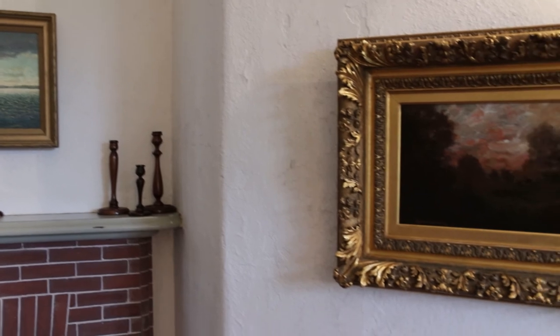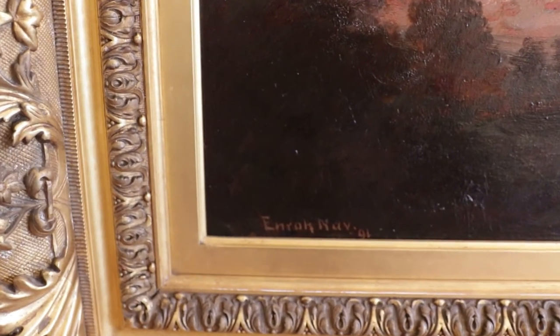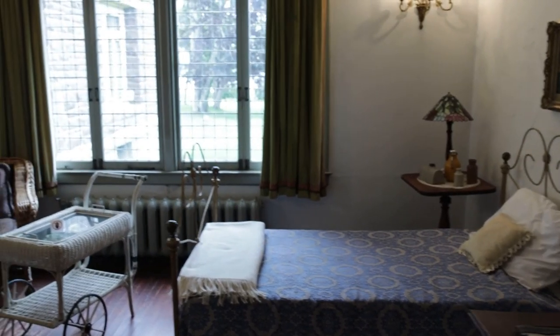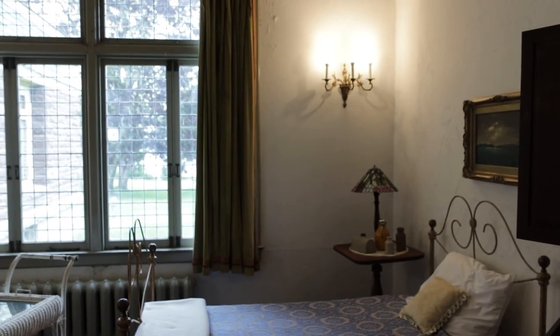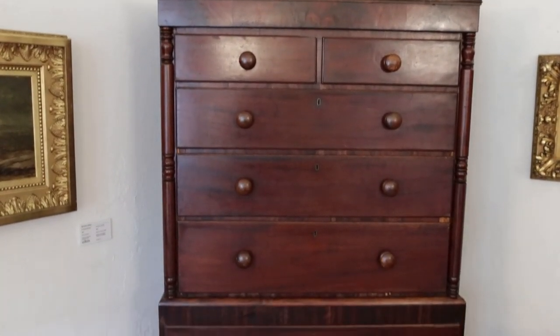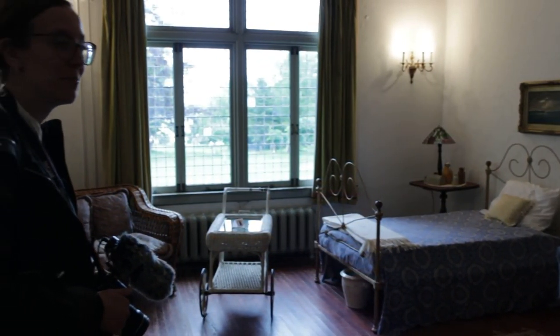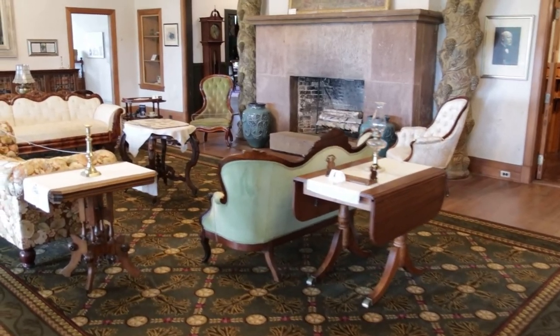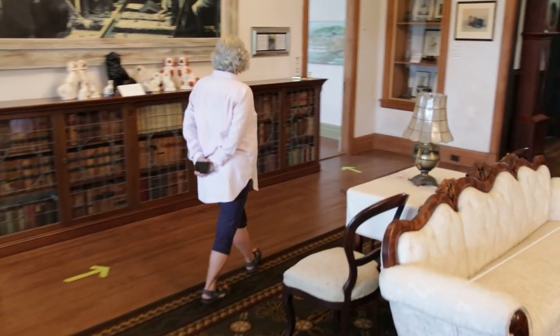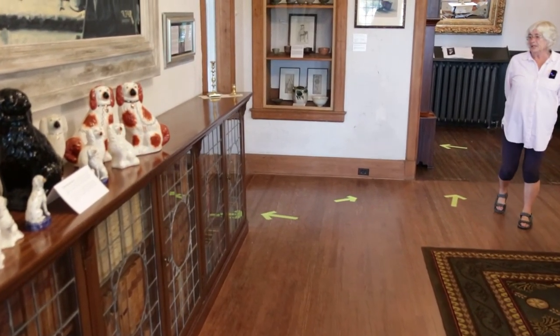If you notice the signature on one of the paintings — read it backwards. Some paintings he signed, some he didn't. The dresser and the wicker couch in the bedroom are both original to the home. It's one of the smaller rooms in the house. Moving into the dining room, the bookcase here is also original, and the books have been donated from archives — not original Van Horn books, but old and fitting.